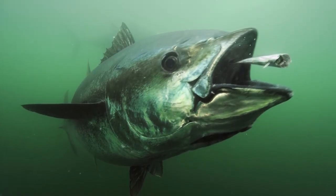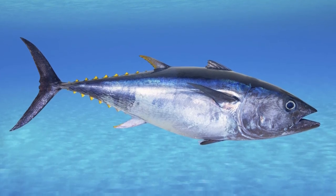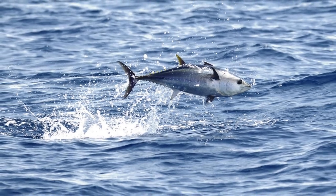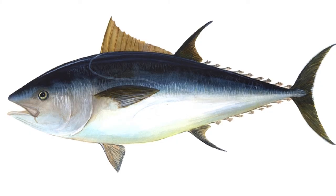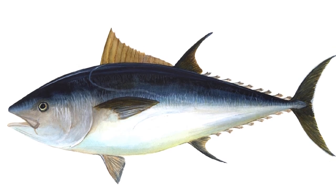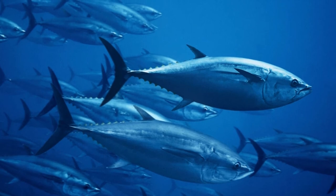Why is bluefin so expensive? Both overfishing and the decline of bluefin stocks have driven up prices, and the flesh of the bluefin is also quite desirable. Is catching bluefin illegal? In the U.S., it does require a NOAA permit to catch or import the bluefin. Illegal fishing is a persistent challenge for replenishing stocks.